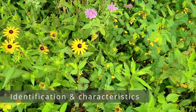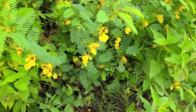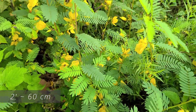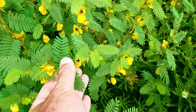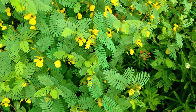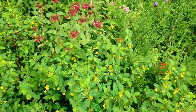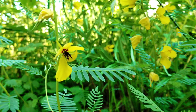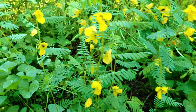Partridge pea will grow roughly two feet tall in full sun with well-drained soil. The round, hairless stalk will be smooth with some branching, light green in color, turning to a reddish-brown as it gets older. The leaves of the partridge pea are compound and alternate along the stalk. Each compound leaf will have 10 to 20 leaflets that are roughly a half inch long by an eighth inch wide, and they're going to be medium green in color.